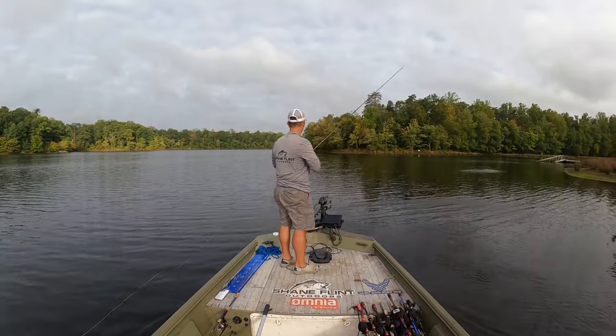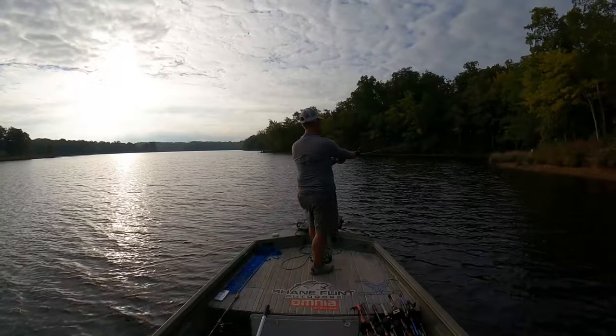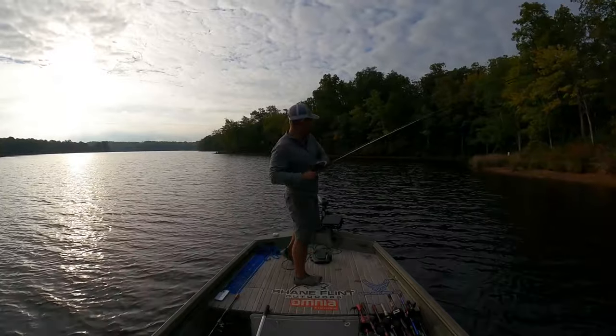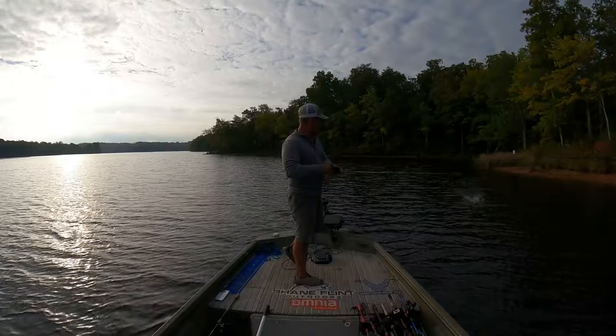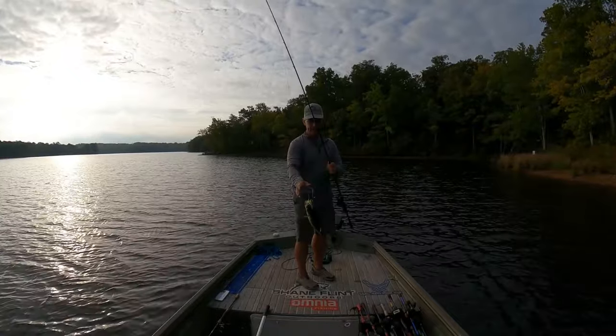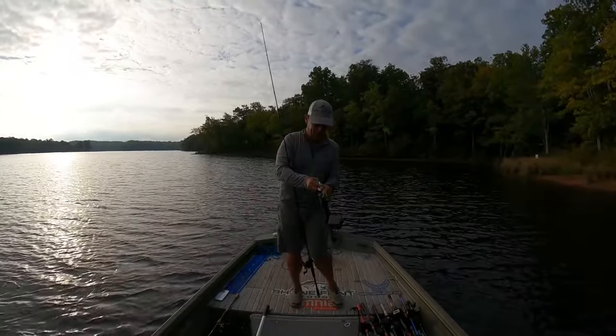Oh man, I just missed a good one right there. When the bass are really biting on the buzzbait and you have your rod placement correct, you'll get some really solid hookups. The bass will just inhale the entire buzzbait right up to the blade. Here's an example of a good hookup: he inhaled the buzzbait. You don't miss them when they swallow the whole buzzbait.